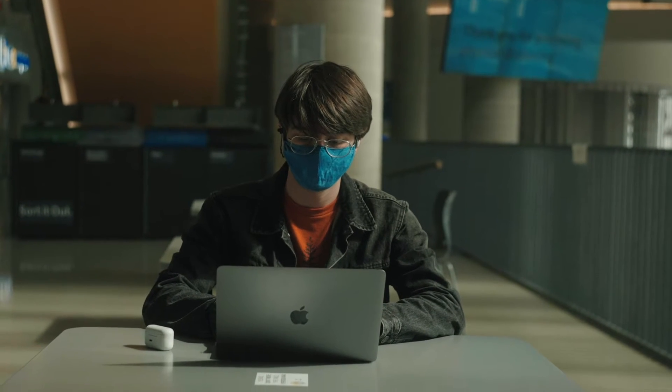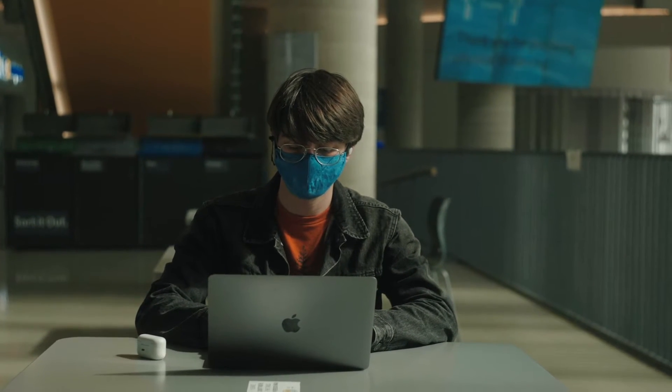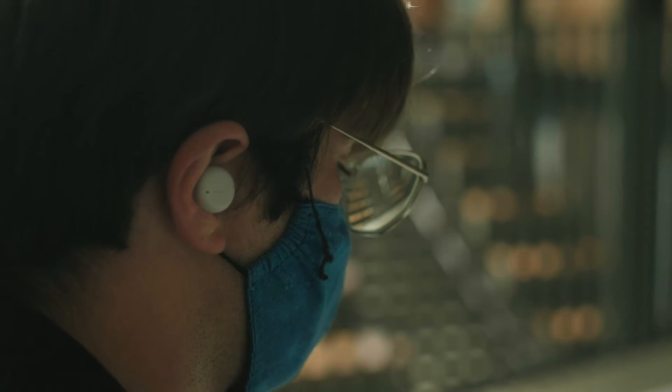New to the Amazon Echo Buds second generation is active noise cancelling, which is a welcome addition for a pair of sub-$150 earbuds. And while its ANC performance isn't the best we've ever tested, it does a pretty decent job at reducing the sounds of airplane engine rumbles, air conditioning hums, computer fan noises, and even light chatter around you.